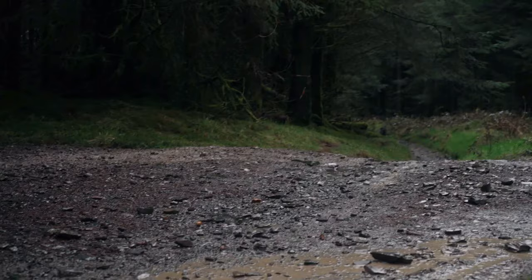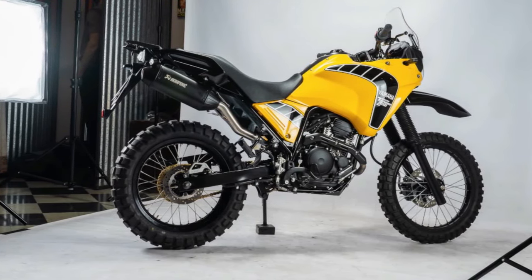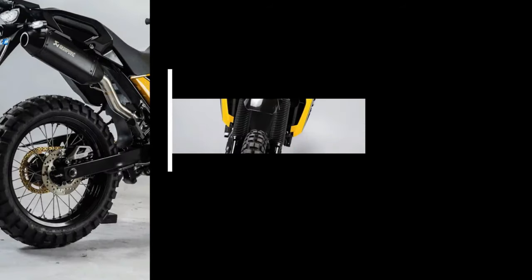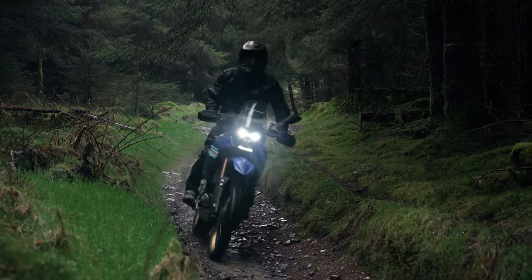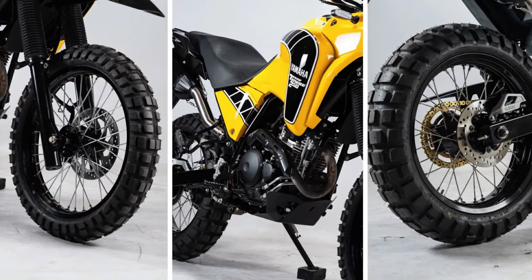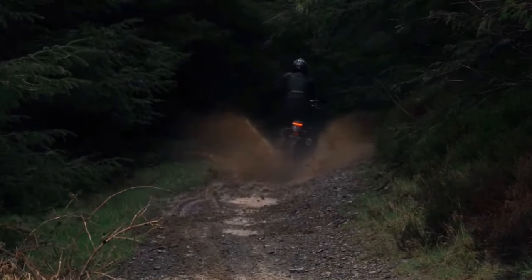The chassis of the Tenere 250 Rally Edition is purpose-built for adventure, featuring a rugged steel frame and long-travel suspension that provide exceptional stability and control over rough terrain. With its generous ground clearance and plush suspension, the Tenere 250 Rally Edition glides over obstacles with ease, allowing riders to tackle even the most challenging trails with confidence. Adventure touring demands versatility, and the Tenere 250 Rally Edition delivers with its lightweight and agile handling both on and off-road.